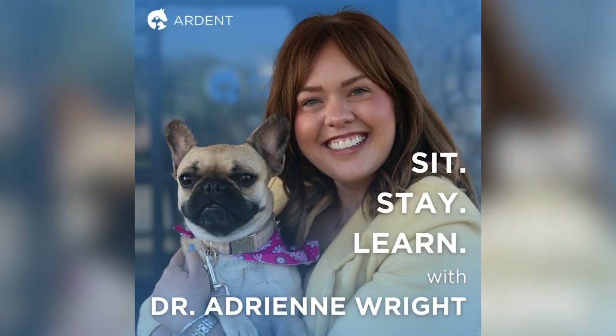You're listening to Sit, Stay, Learn with Dr. Adrienne Wright, a veterinary podcast brought to you by Ardent Animal Health.